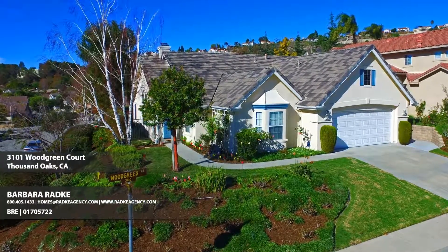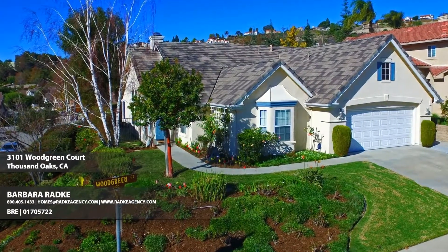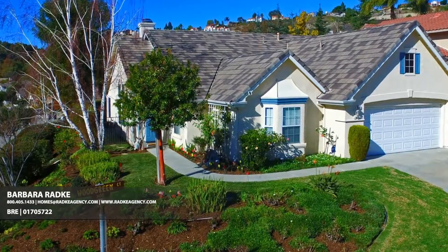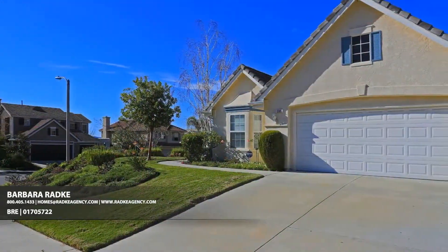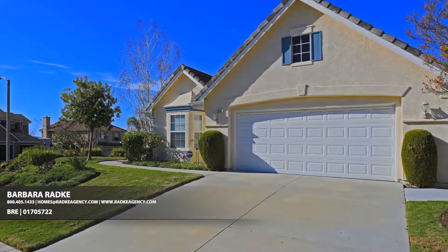This immaculate single-story home occupies a nice-sized corner lot in Meadowwood, two blocks north of award-winning Lange Ranch Elementary School, and close to parks, which makes it an ideal choice for people with youngsters and especially tempting to anyone who likes to go for a stroll on a sunny day.